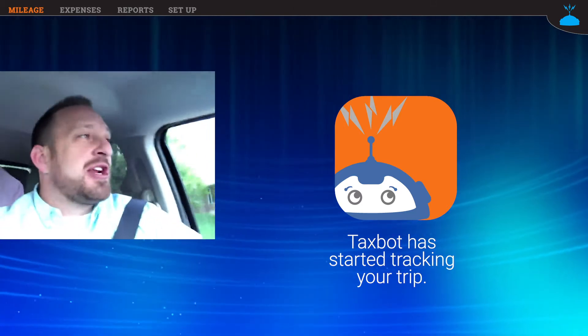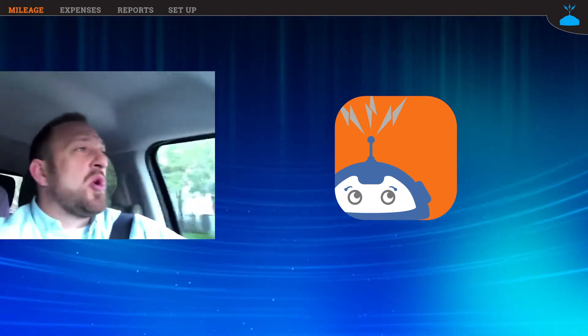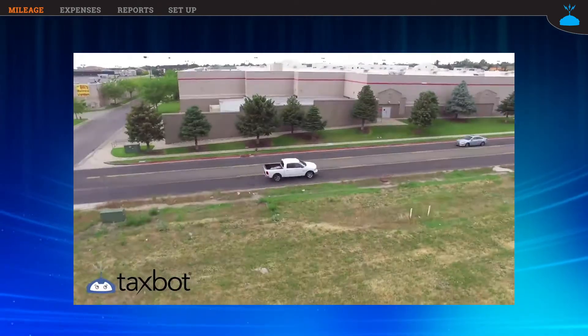Taxbot can monitor your activity just like a fitness tracker. It knows the difference between when you're walking, riding a bicycle, or driving. And when you start driving, Taxbot will automatically turn on your GPS and track the trip for you, so you don't have to remember to do it.